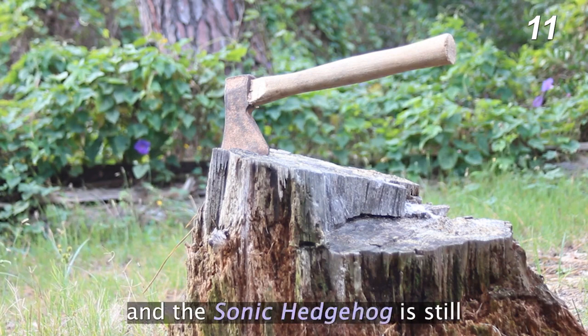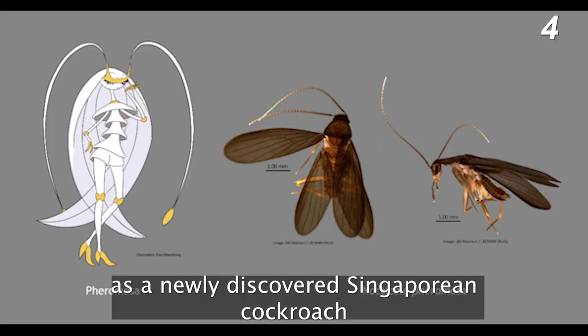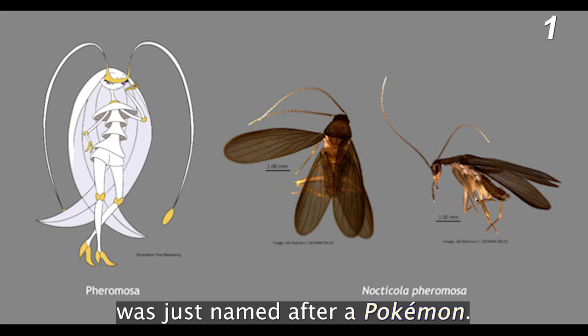The name, however, stuck, and Sonic Hedgehog is still referenced occasionally in serious papers. This wasn't the last time something was named after a video game character, though, as a newly discovered Singaporean cockroach was just recently named after a Pokémon.